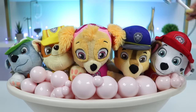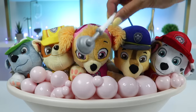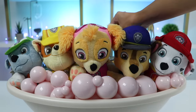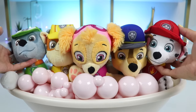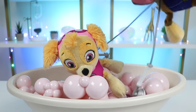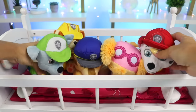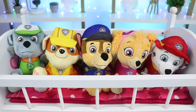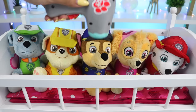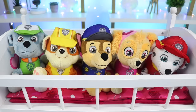Here comes the final rinse. Perfect. Now let's get you pups into the crib. I did dry everyone off with a towel, but I think we need to do a little more. Let's use this blow dryer.